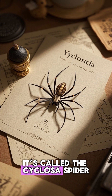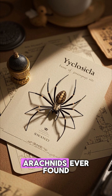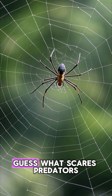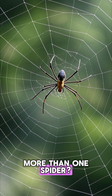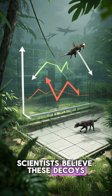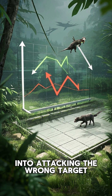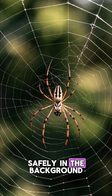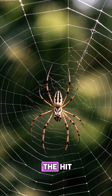It's called the Ciclossa spider, and it might be one of the smartest arachnids ever found. But why would it do this? Guess what scares predators more than one spider — a fake giant one. Scientists believe these decoys trick birds and wasps into attacking the wrong target. The real spider hides safely in the background while its puppet takes the hit.